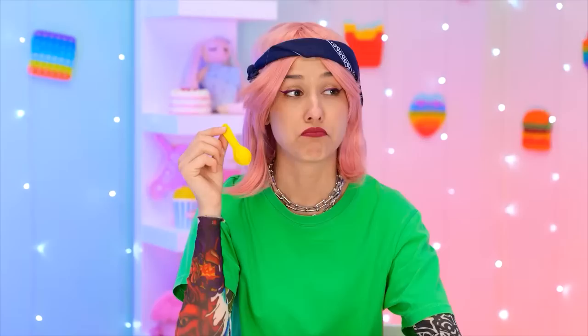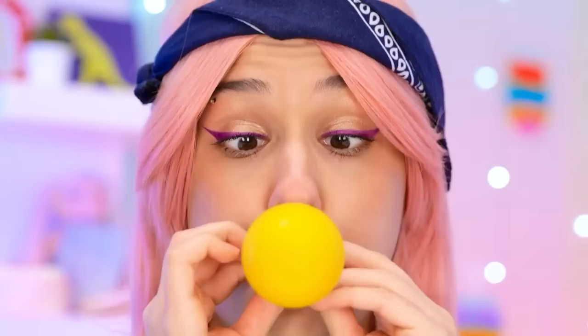I better start blowing — this might take a while. Let's try this again! What's wrong with these?! Look, I'm doing it! Gotta keep going! No! I'm done with balloons! You can have them!